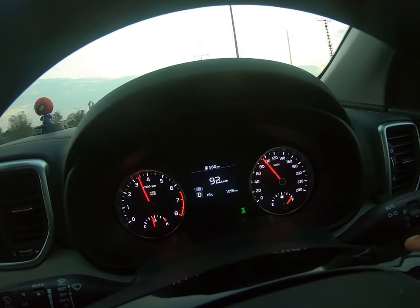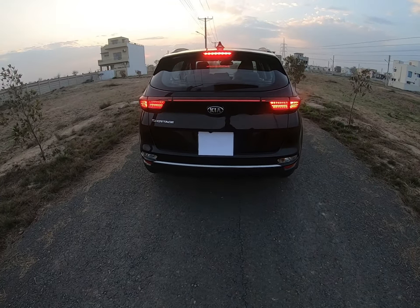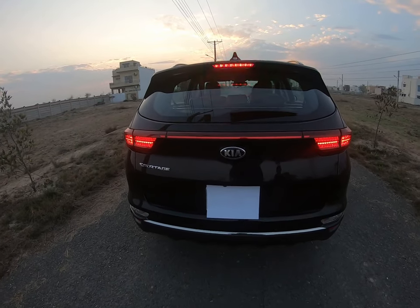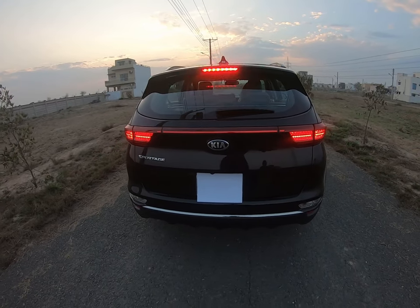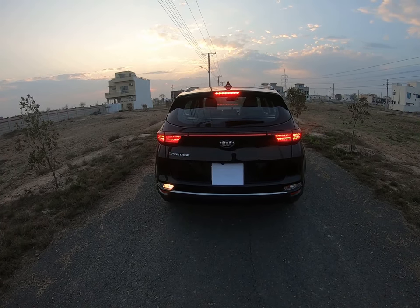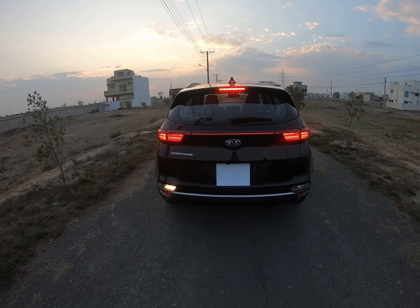This car cost us 54 lakhs, plus 1 lakh for taxes, 1 lakh 60,000 for the registration fee. And if you want insurance, that's another 1 lakh 30,000. So in total, this car cost us 57 lakh 90,000.